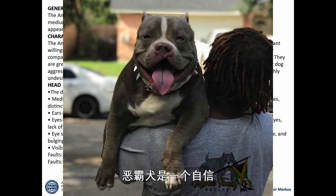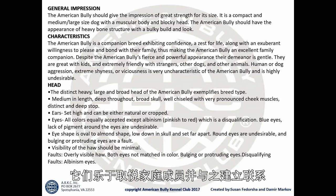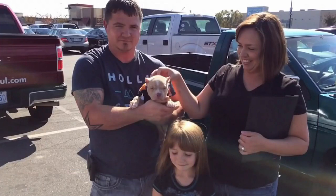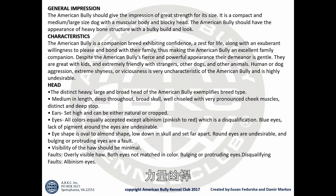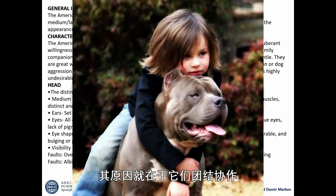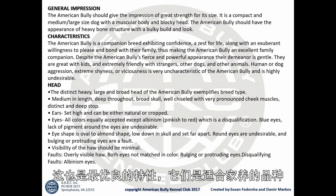The American Bully is a companion breed exhibiting confidence, a zest for life, along with an exuberant willingness to please and bond with their family, thus making the American Bully an excellent family companion. Despite its bulky look and great strength, the reason why the American Bully is one of the fastest growing breeds in the world is because of its character and willingness to bond as a family breed.